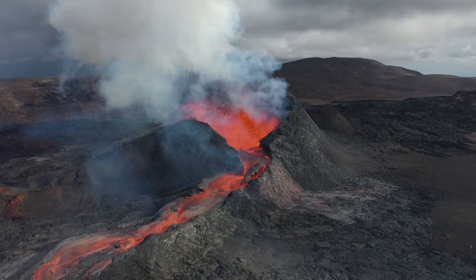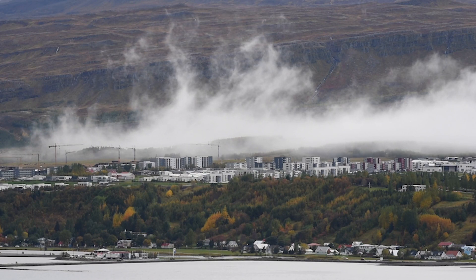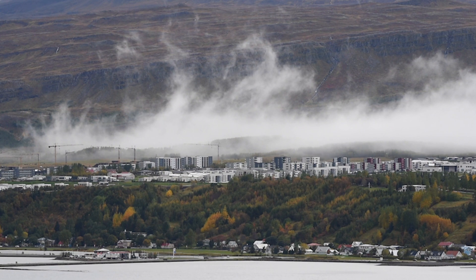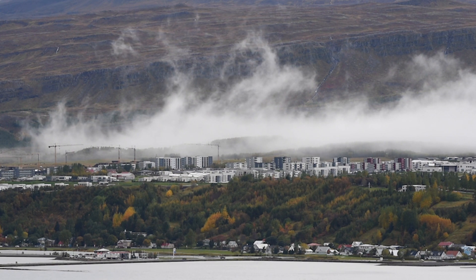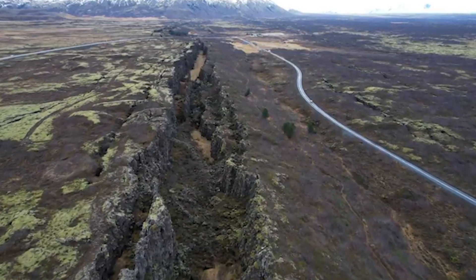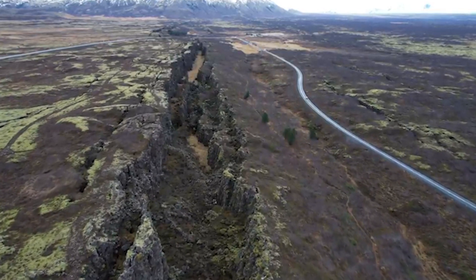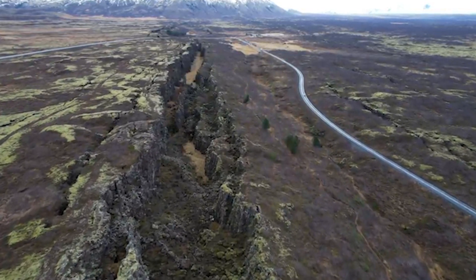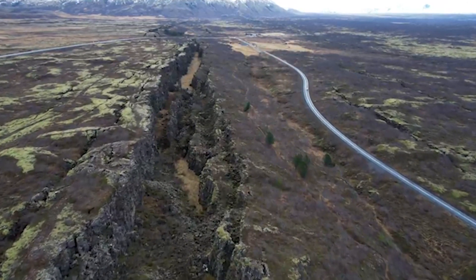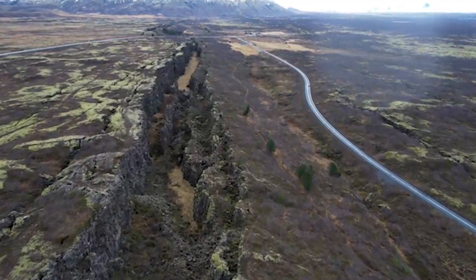Because solidifying magma fills in the space between, it will be a very long time before we see any dramatic change in the landscape. That is, until the big one — an earthquake predicted to be at least 7.0 in magnitude — eventually hits. The slow pressure buildup is released in a large quake roughly once per century, and the last large earthquake in Iceland occurred in 1912.